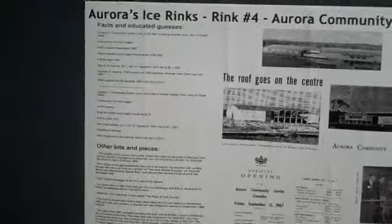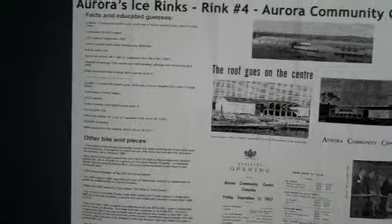A second rink was added — the ACC2 — in 1996, and that surface is an NHL standard size of 85 feet by 200 feet. The fifth Aurora indoor ice complex was the Aurora Family Leisure Complex, with the rink portion opened in October of 1987 and the rest of the complex a few months later in early 1988. This complex has one ice surface, still in existence, and that surface is a standard NHL size of 85 by 200 feet.